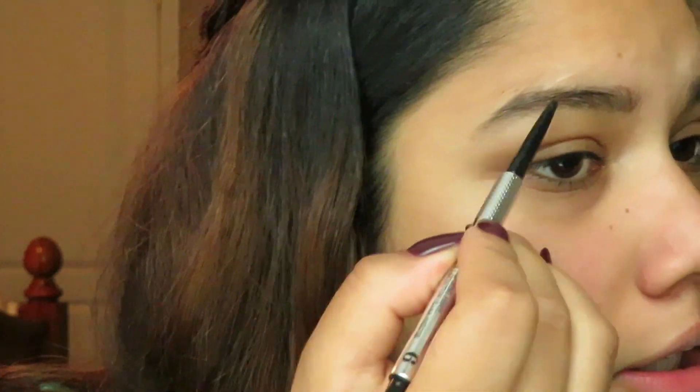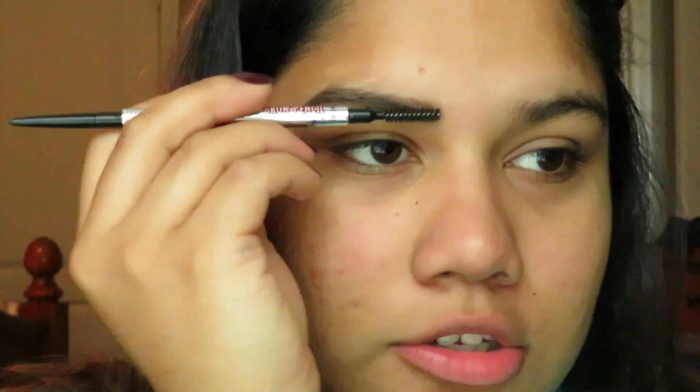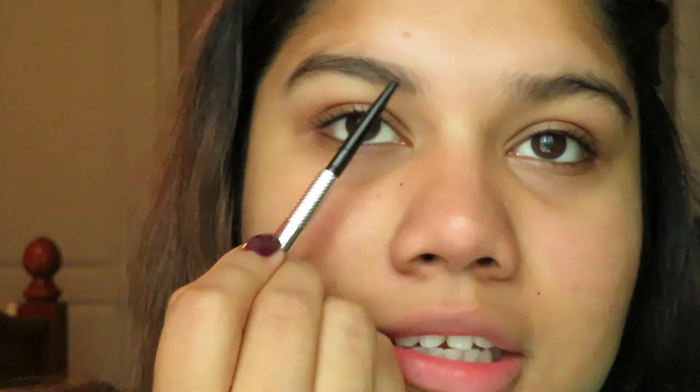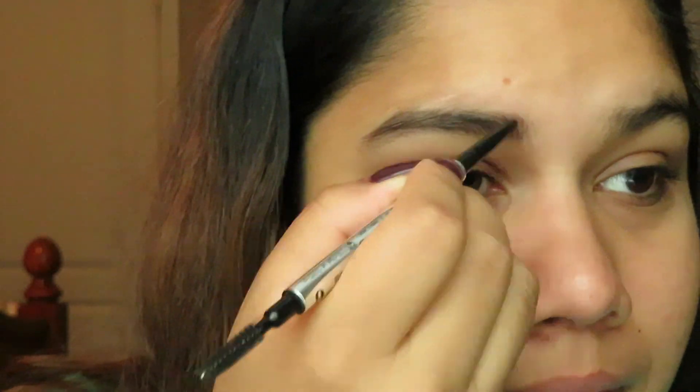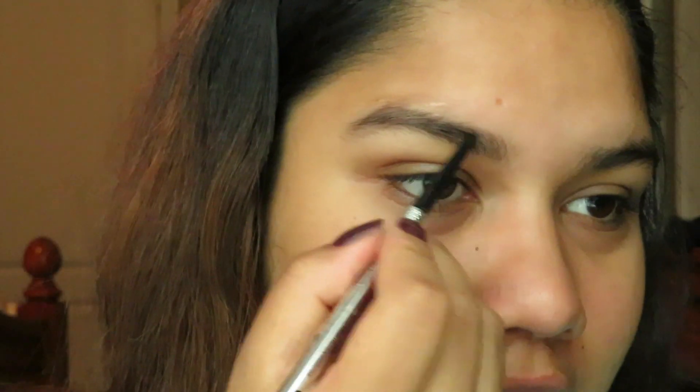I brush everything off to blend it in. There are still some empty spaces so I go back and build it up — a great thing about this pencil is you can really build it up or leave it light, and every time you brush it off it just blends everything together. My eyebrows don't look the same and that's okay, but it really helps when they're freshly done.